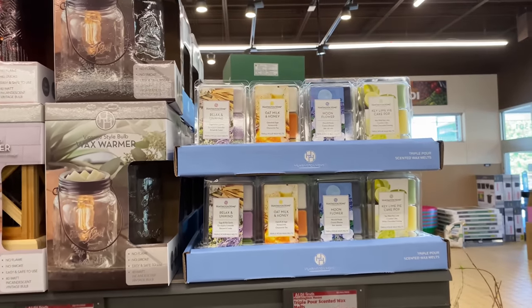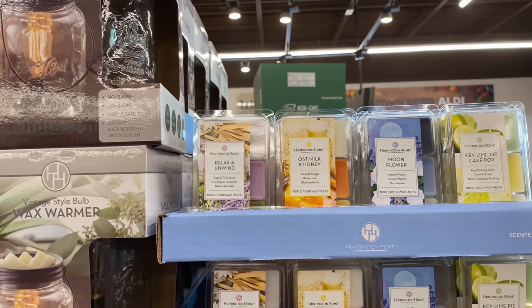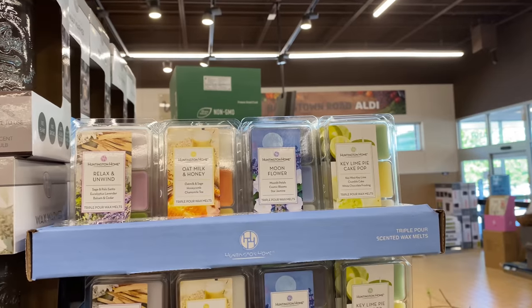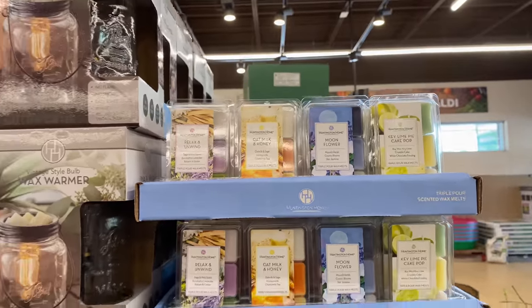Right here we have the triple pour scented wax melts for $1.89. I see it comes in Relax and Unwind, Oat Milk and Honey, Moon Flower, Key Lime Pie, and Cake Pop — all for $1.89.